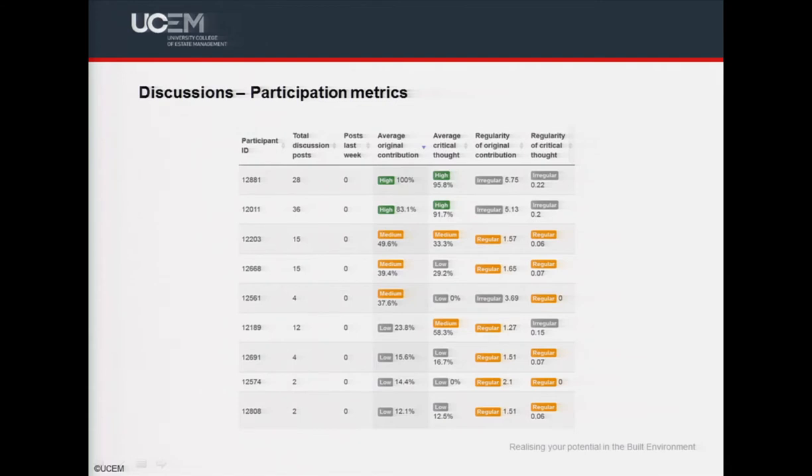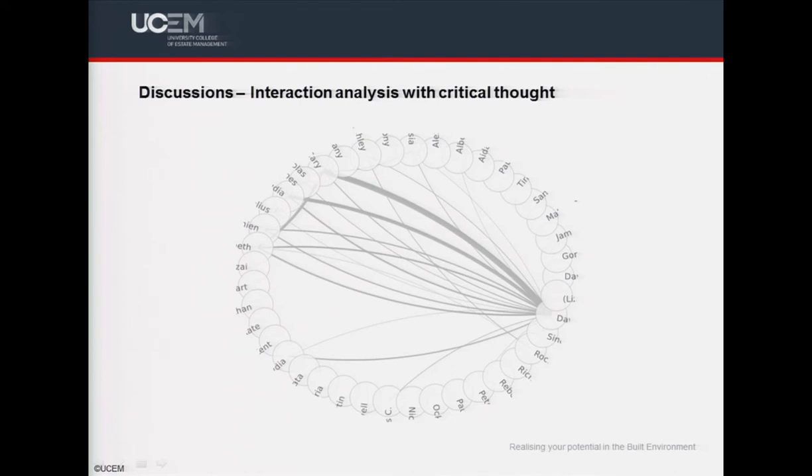Moving on to the discussion reports: the participation metrics table displays the total number of discussion posts made, the number in the last week, the amount of original thought in the post, and how much critical thought is displayed. As previously mentioned, the percentage of students making a forum post can be as low as 50%. With the aim of increasing forum engagement, we're currently running a pilot project where badges are awarded to students whose posts display original contribution and/or critical thought. A further chart displays the interaction of students and tutors on the module, and how their forum posts stimulate critical thought in others — the thicker the line, the greater the stimulation. Our challenge is to not only increase participation but drive student-to-student interaction so that the forum becomes a thought-provoking environment.